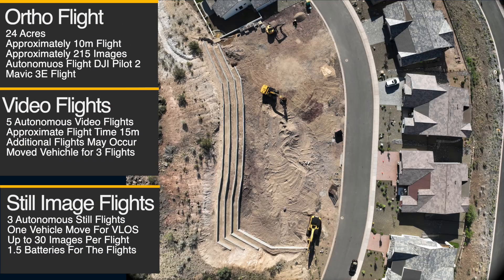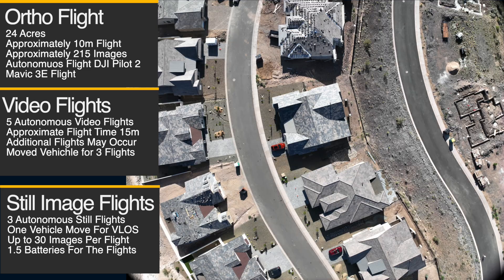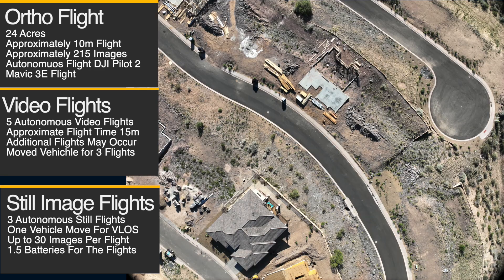Hey there everyone. As always, welcome to the channel and thanks for stopping by. This morning I was editing a client progression job and I was thinking about an old YouTube video I made on pricing drone work.